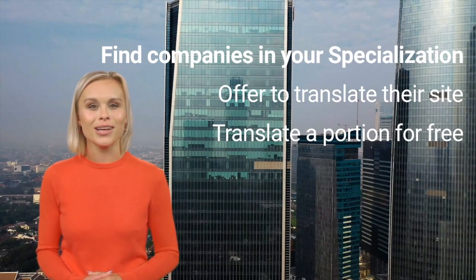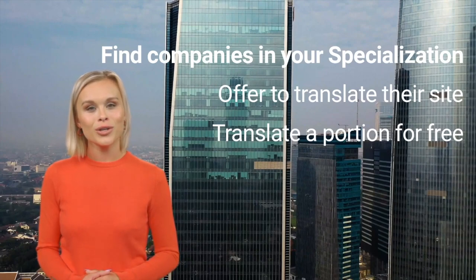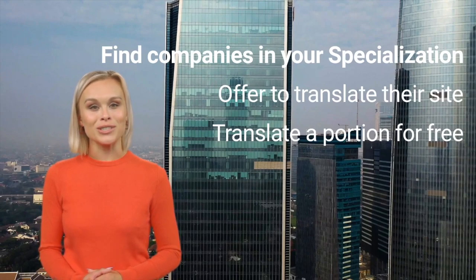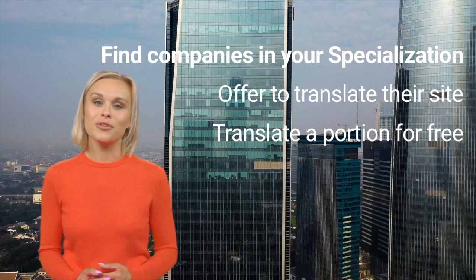Of course, even if they don't want to pay you for the entire job, offer them the part you did translate regardless. That way you can still use it in your portfolio.